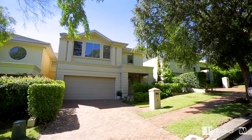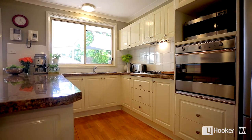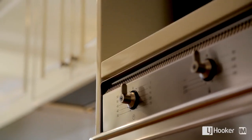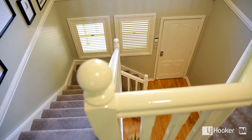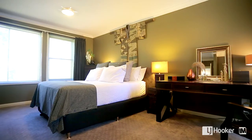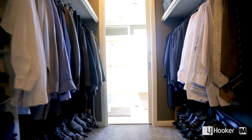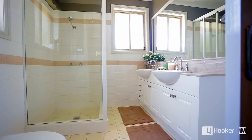The chef's kitchen bristles with high-end Smeg ovens and cooktops, gas cooking, 40mm granite benchtops and plenty of cupboard space. The three large bedrooms all come with built-in wardrobes. The main also has a large walk-in robe as well as a luxurious en-suite.